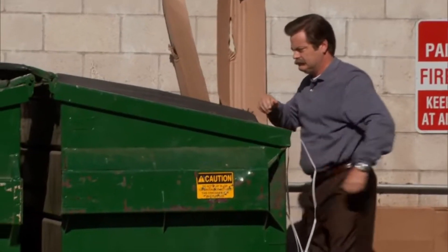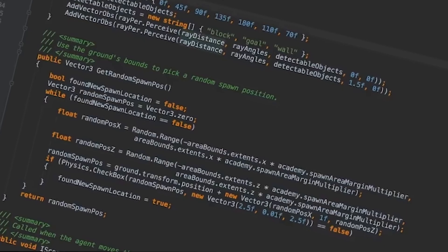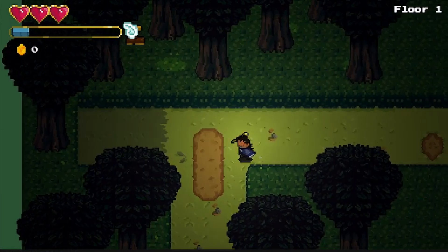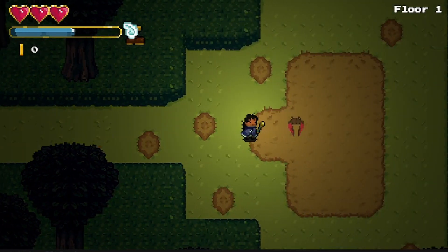I straight up suck at coding, but the rise of AI and its assistance with coding has helped me in that process greatly. I want to share how I went from making games like this to making games like this using tools like these. And the last thing I want to do is spend money, so all the tools I'm mentioning today are totally free.